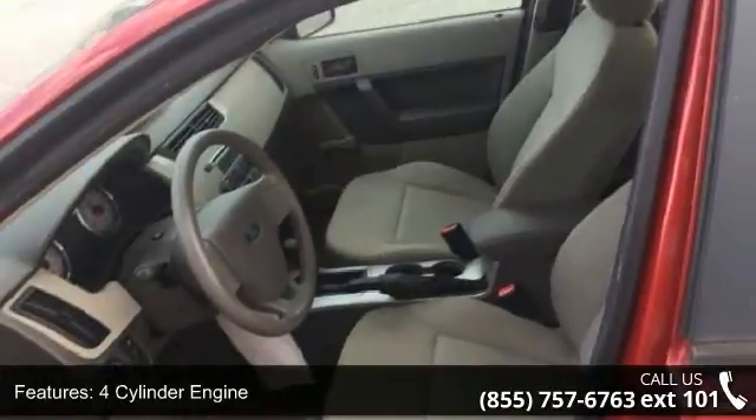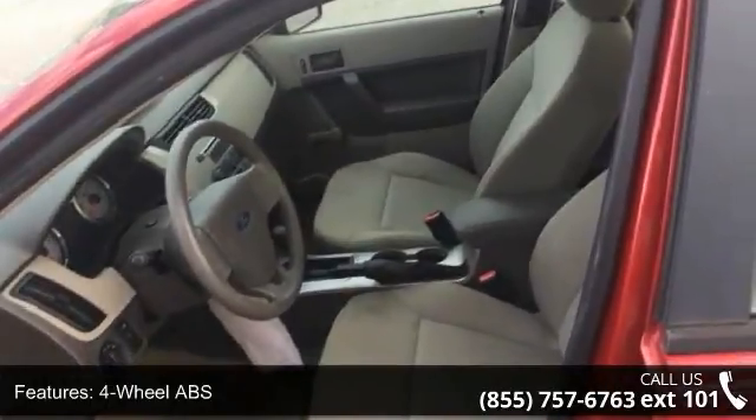Driver vanity mirror, electronic stability control, front-wheel drive, and gasoline fuel.